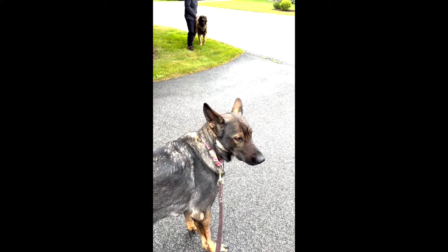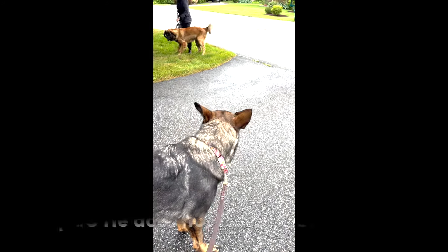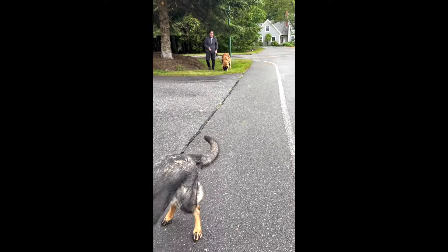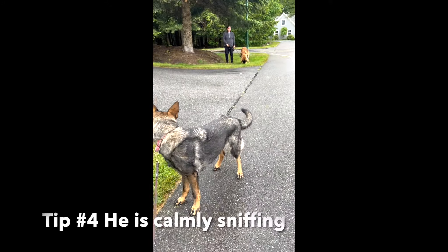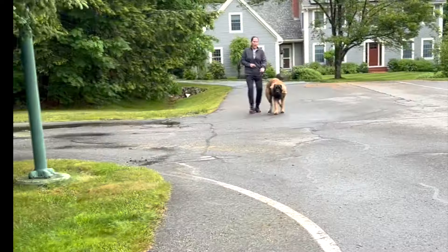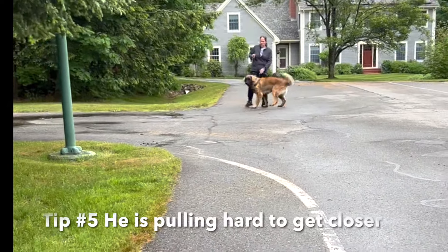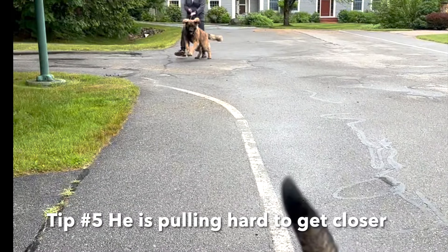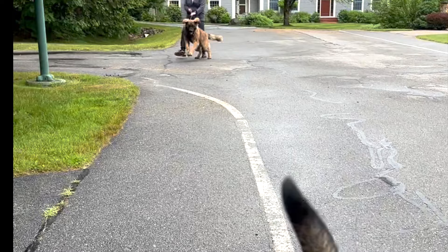As the owner tries to ask him to leave, he says, 'I don't want to leave. I really want to get near this dog.' Tip number four: look how calm he is smelling the grass. That's not reactive. That's not aggressive. This Leonberger is consistently pulling very hard to get to my shepherd — he really wants to get near her, showing that he is actually highly social.